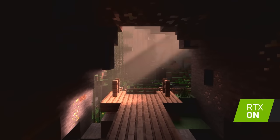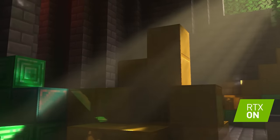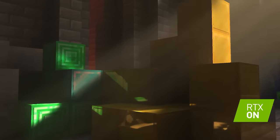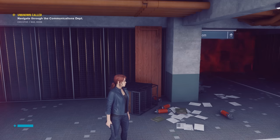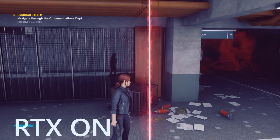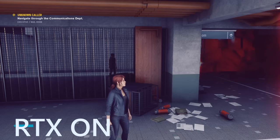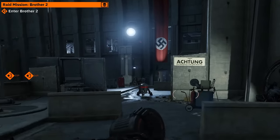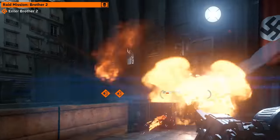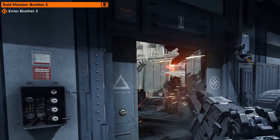One of the phrases you'll hear a lot these days when GPU shopping is real-time ray tracing, which is a visual technology that enables more realistic lighting, shadows, and reflection effects. There's some debate on how necessary this tech is to advancing game visuals, but as of right now, it's only something you'll get on the NVIDIA side of the GPU world. If you want to play games that support RTX features, that's a strong argument for picking up an NVIDIA 20 series or Super card.